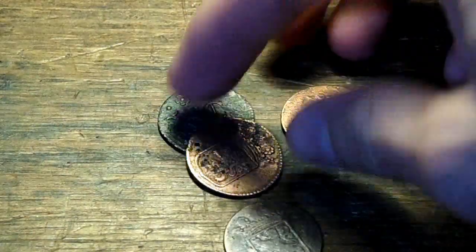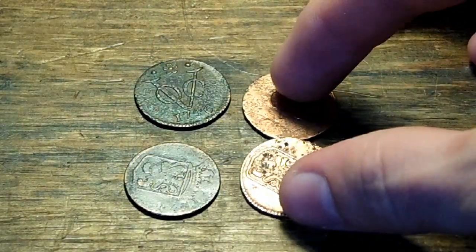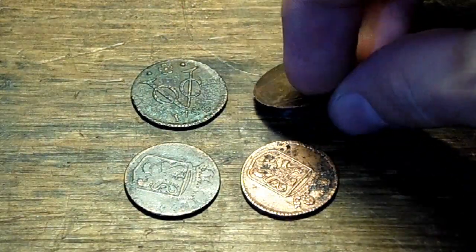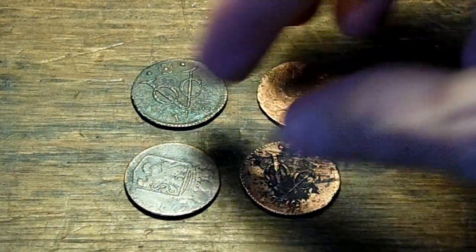You guys might know that I like to collect coins, especially extremely old things - I collect everything old, so why not coins? Up till now the oldest coin I've owned was a Frank from 1856, and this time I blew that out of the water by almost more than a whole century. I got these off eBay for 15 bucks.